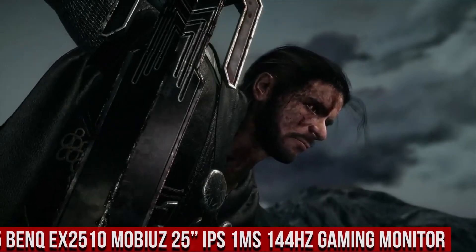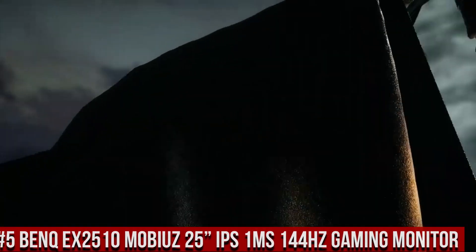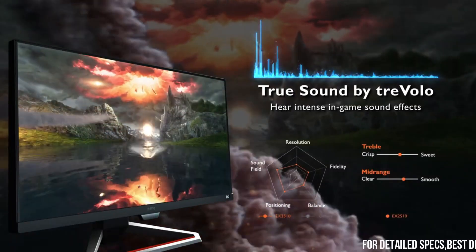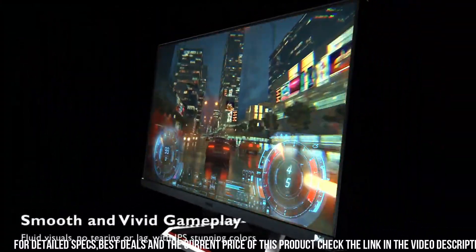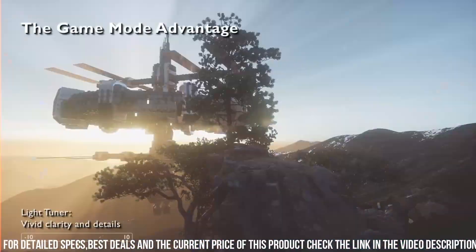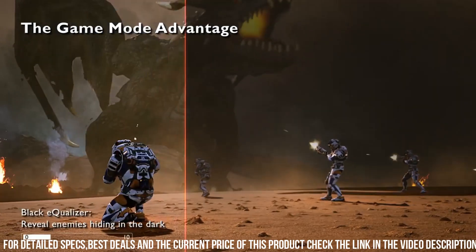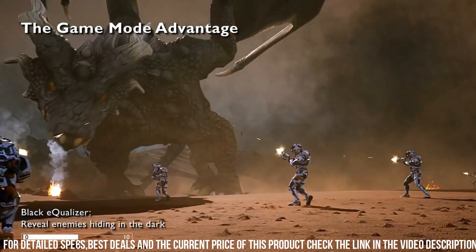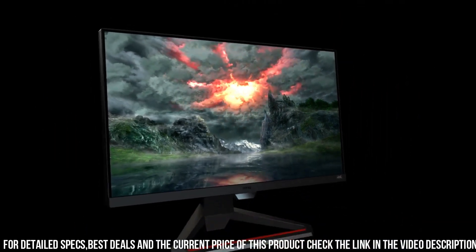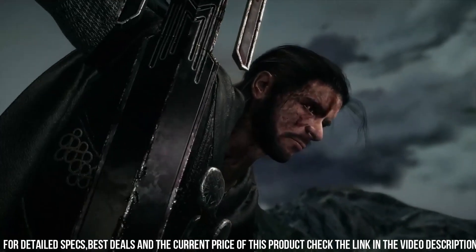Number 5: BenQ EX2510 MOBIUZ 25-inch IPS 1ms 144Hz gaming monitor — the ultimate gaming monitor designed to take your gaming experience to new heights. With its 25-inch IPS display, this monitor delivers stunning visuals with vibrant colors and wide viewing angles. The lightning-fast 1ms response time and 144Hz refresh rate ensure smooth and fluid gameplay, allowing you to react quickly to every in-game moment. Featuring BenQ's proprietary HDRi technology, the EX2510 MOBIUZ brings out the finest details and provides enhanced contrast for a more immersive gaming experience.